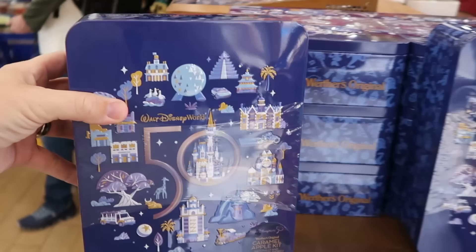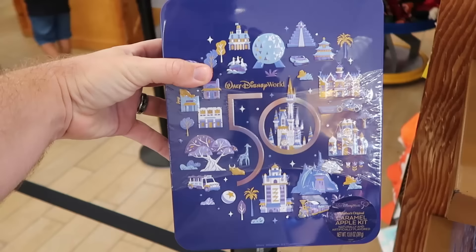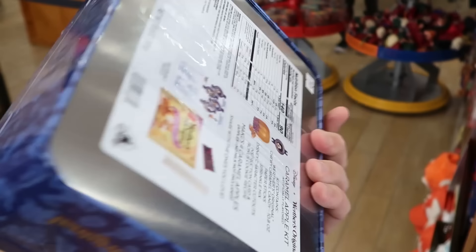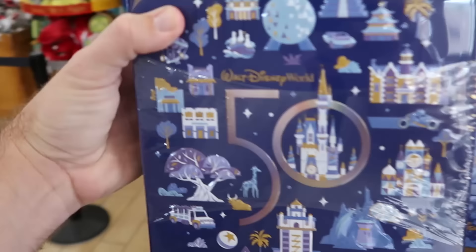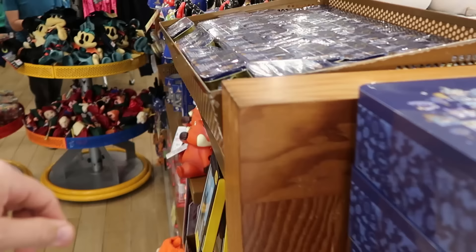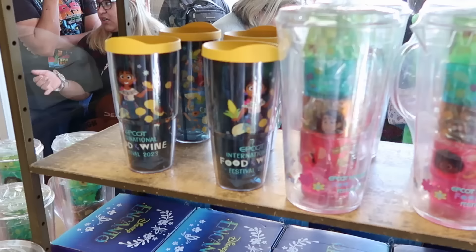Looks like they're also getting even more 50th Anniversary merchandise. This is the Werther's Original Collector's Caramel Apple set, limited to five per guest at only $0.99 a piece for the 50th Anniversary Beacons of Magic — originally about $25 each. You can make your own 50th Anniversary Caramel Apples. Over here they have 50th Anniversary mints with Mickey and Minnie, plus an entire bin of assorted candies, all about $10 a piece.